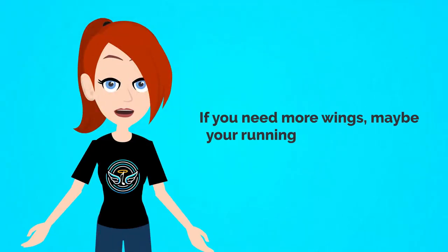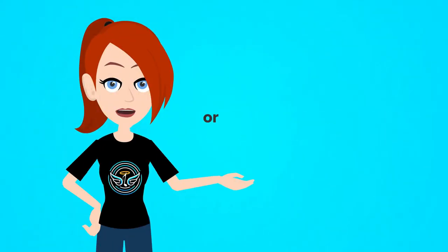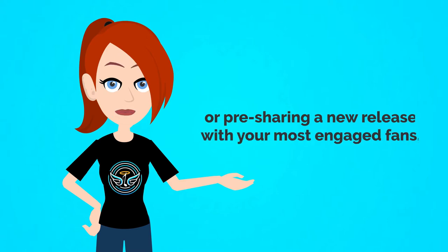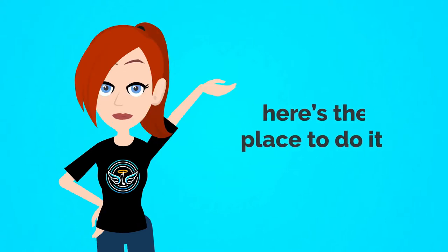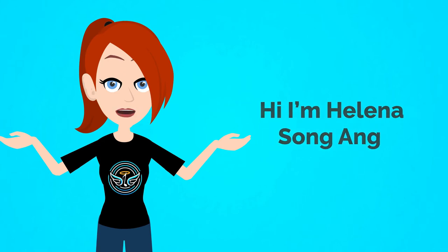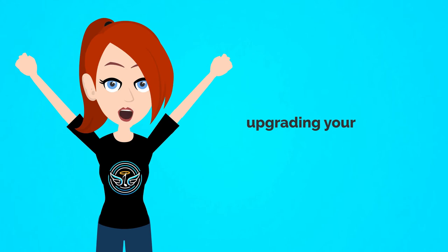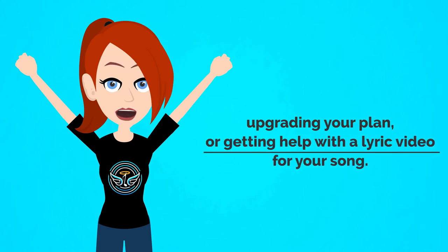If you need more wings, maybe you're running a big promotion or pre-sharing a new release with your most engaged fans, here's the place to do it. Hi, I'm Helena for Song Angel and I'm going to walk you through buying additional wings, upgrading your plan or getting help with a lyric video for your song.